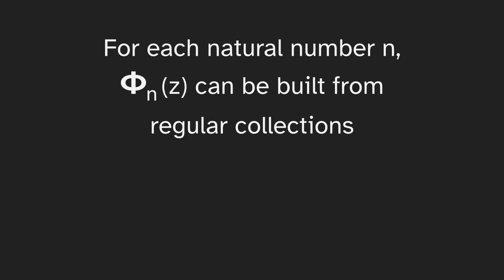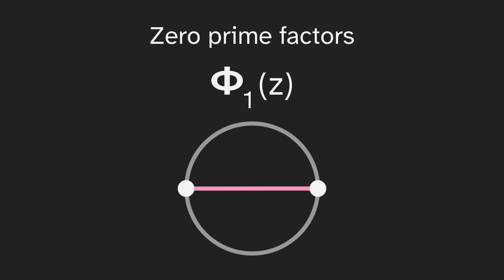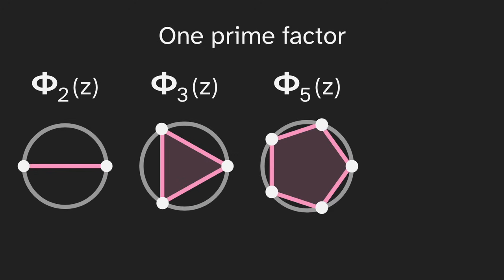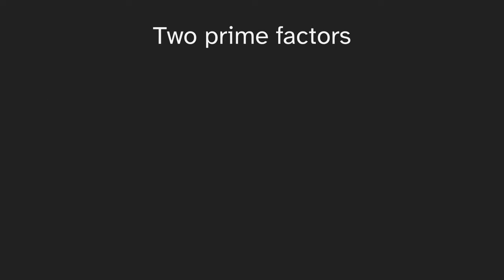This is trickier. What we'd like to show is that for each natural number n, phi_n can be built from regular collections. We'll do this using induction on the number of prime factors of n. Starting with zero prime factors, phi_1(z) is just two opposite points, which is already a regular collection. For one prime factor, phi_2 is two opposite points, phi_3 is a triangle, phi_5 is a pentagon, phi_7 is a heptagon — any phi_p for a prime p is itself a regular collection. So we've shown this holds for zero and one prime factors, giving us a basis for the induction. We'll also show two prime factors, since this will come in handy later.